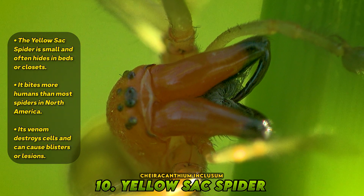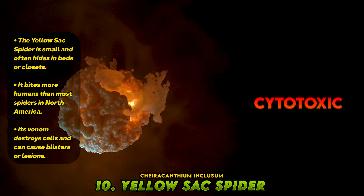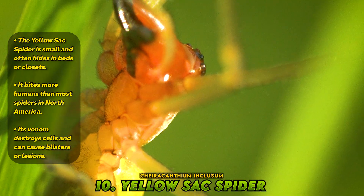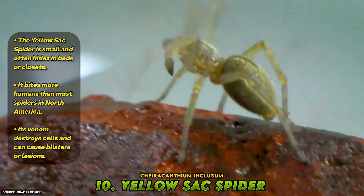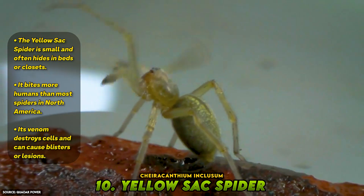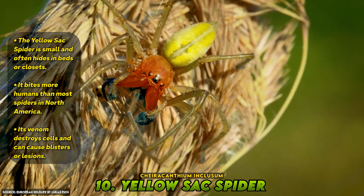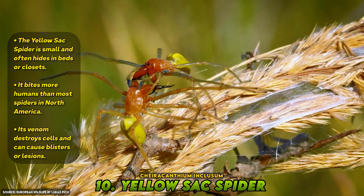But this spider has a reputation — it bites more humans than most species in North America. Its venom is cytotoxic, meaning it attacks and destroys living cells. A bite might first feel like a mild sting, but within hours the site can swell, burn, and occasionally form a blister or small necrotic lesion. While not life-threatening, it can mimic the symptoms of more dangerous spiders, and that's what makes it deceptive.